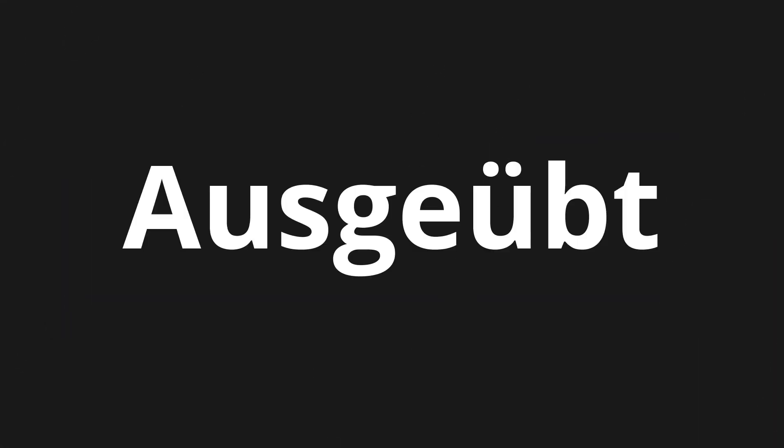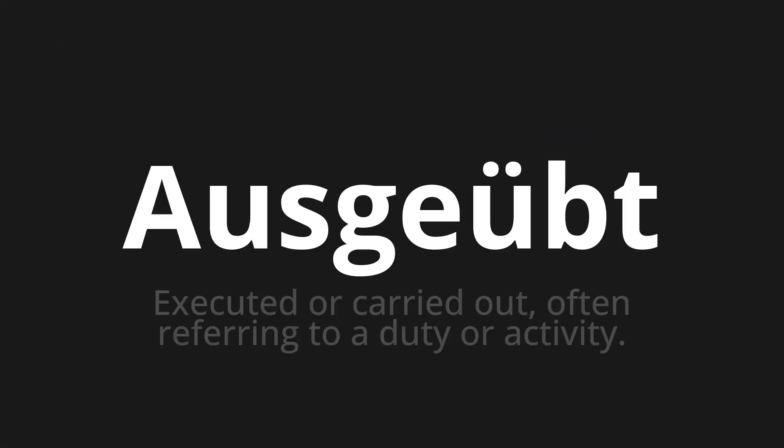Welcome to this pronunciation video. Today we will be focusing on a new word that you might find challenging or intriguing. So let's dive into today's word: Ausgeübt, which means executed or carried out, often referring to a duty or activity.